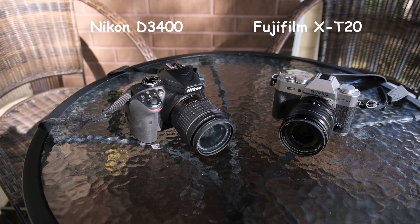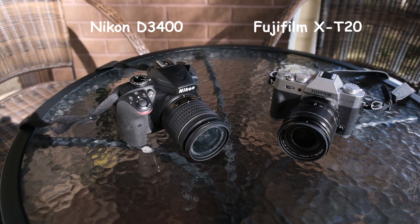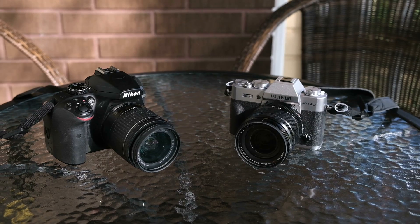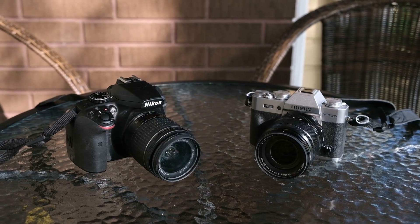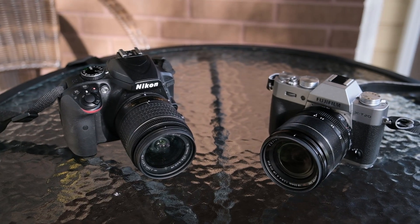They are the Fuji X-D20 and Nikon D3400. Both have been reviewed by me before — please see the links below. They are crop sensor cameras from the same era. One is a hybrid and the other one is a DSLR, but that's where the two manufacturers stood at that time in history.